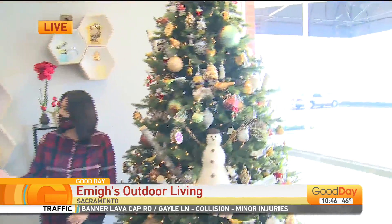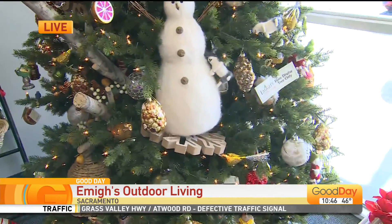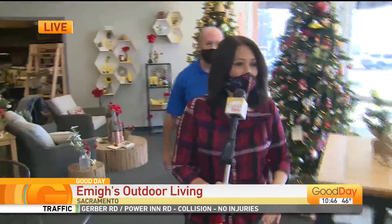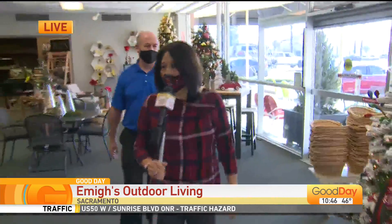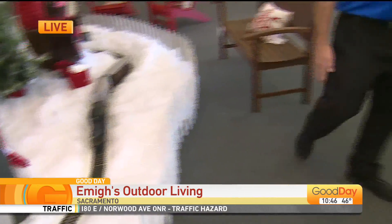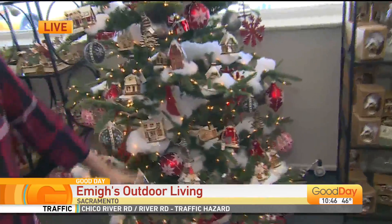We have about 50 different trees in the store all together that are decorated. Let's go on a tour — we got themes for everything. We got cars, vehicles. We got the Abominable Snowman — careful, Davey. We got the train going.